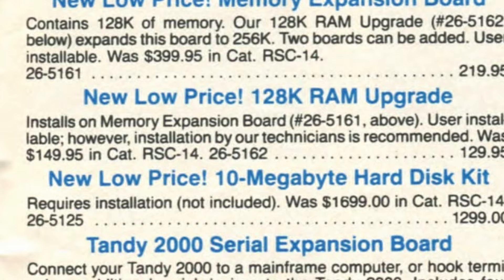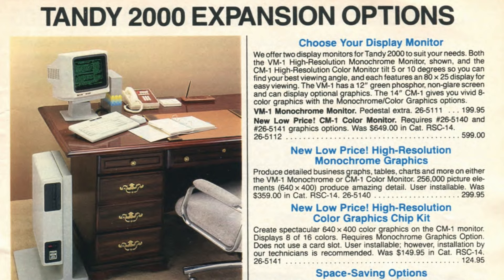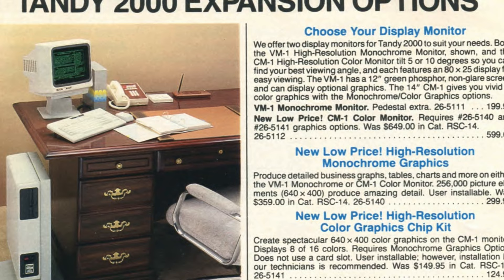Oh, and I didn't find a place to mention it, but the 2000 has a very limited number of supported monitors. Stick to a Tandy CM-1, or don't bother.